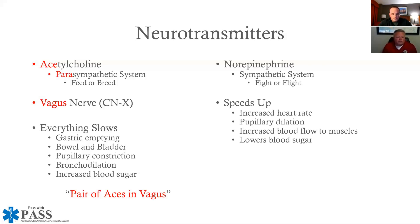When looking at these two systems, think about 'feed or breed' — this is supposed to happen primarily at night, but these systems are always in balance with one another. At nighttime, when you're feeding or breeding, you're slowing things down. 'Rest and digest' is another term for that. Good times to expect gastric emptying, bowel or bladder activity, and pupillary constriction. Basically, your body is just slowing down — everything is at rest.